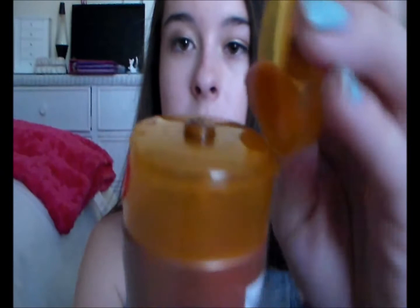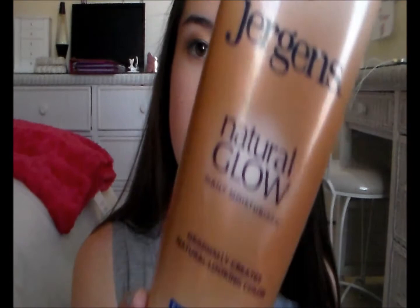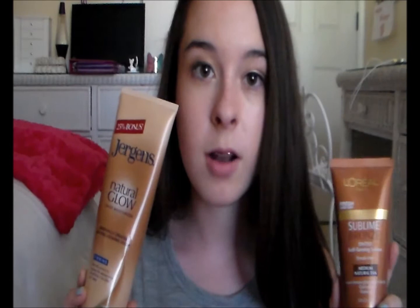The other tanning product I have is from Jergens — this is the Natural Glow Daily Moisturizer and it's a gradual tan lotion. I put this on every so often and it gradually makes me tanner. So I use the L'Oreal one if I want an instant darker color, and the Jergens one if I want to gradually tan. I've really loved both of these products this month because it's getting warmer and sunnier outside and these help me out.